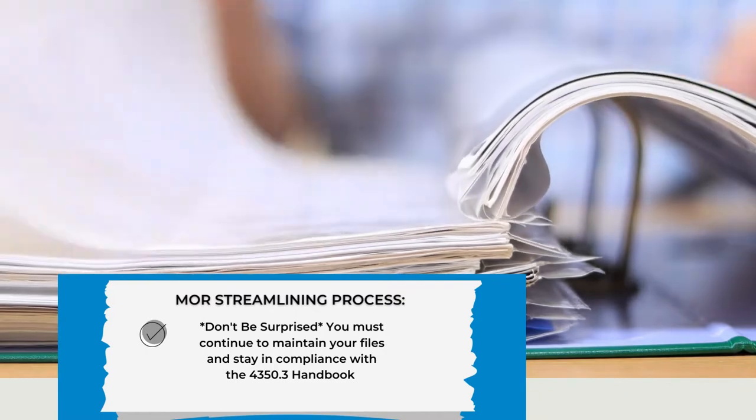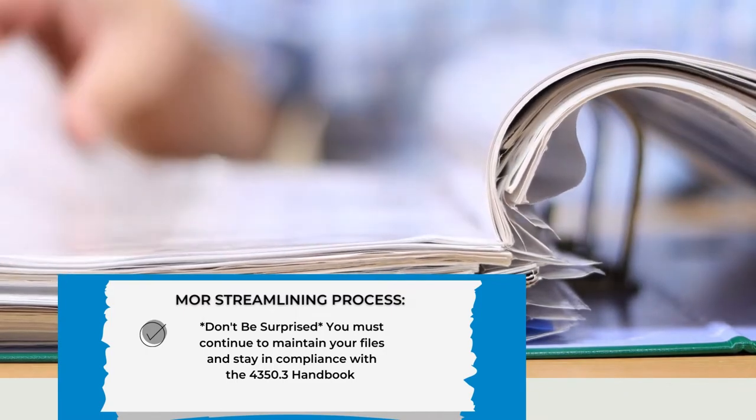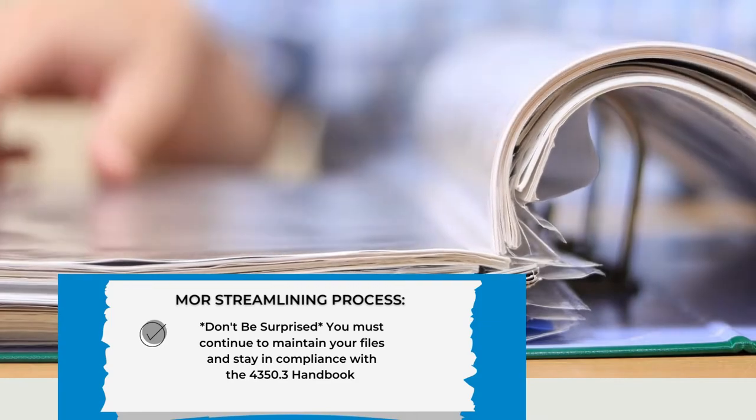I don't want you to be surprised that you have to actually maintain your files and stay in compliance with the 4350.3 handbook as far as your files are concerned. You may have received an above average for financials, but once we look at the files themselves, you might receive a below average. So to stay consistent, make sure that not only your financials look good, but that your files look good also.